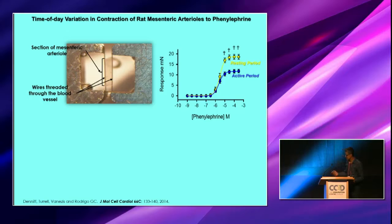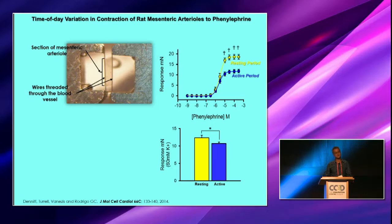You can see that if you challenge these vessels with phenylephrine, which is an alpha-1 agonist to cause contraction, if you isolate this tissue during the resting period, it responds quite strongly to phenylephrine. But during the active period, these cells don't contract as strongly. Similarly, if we activate contraction with high potassium of about 60 millimolar, there is also a reduction in the strength of contraction in the active phase, suggesting that this time-of-day variation is not driven by simple receptor binding.